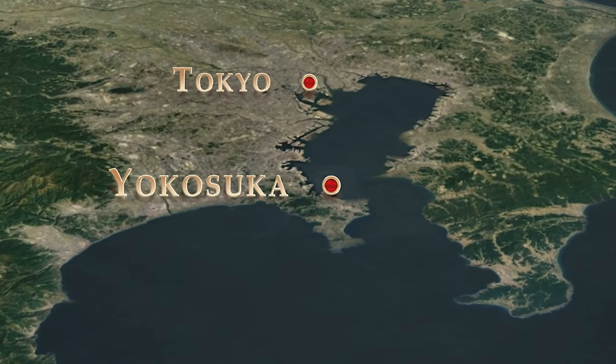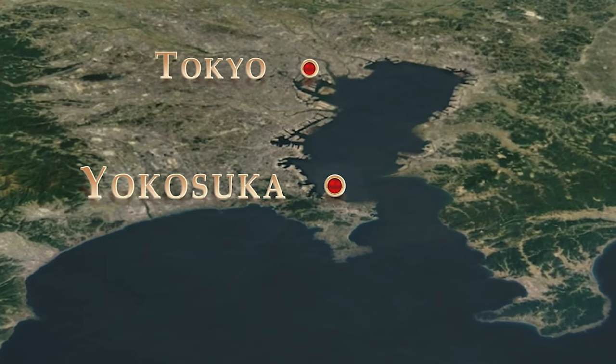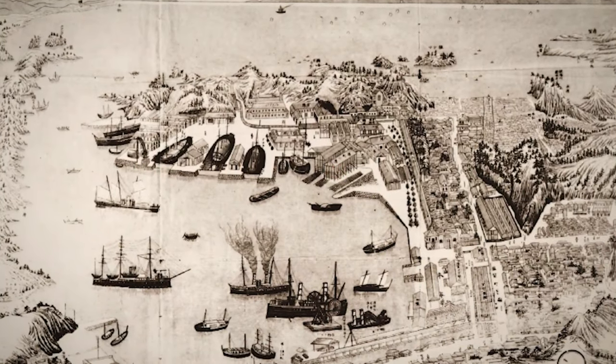Ultimately, Yokosuka was chosen since it would be able to serve as a defensive barrier to the entrance of Tokyo Bay, and it possessed the necessary depth for larger ships.